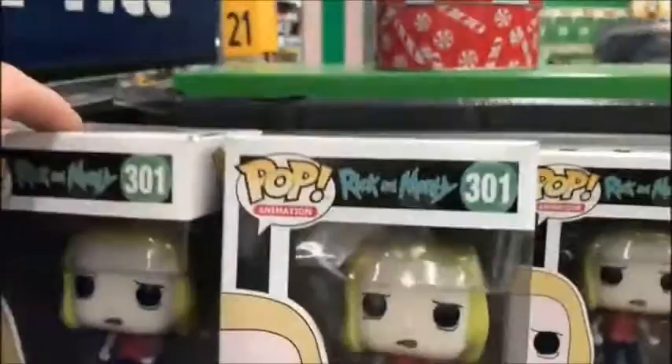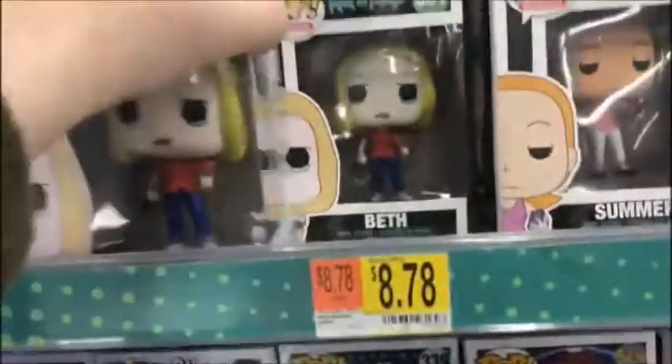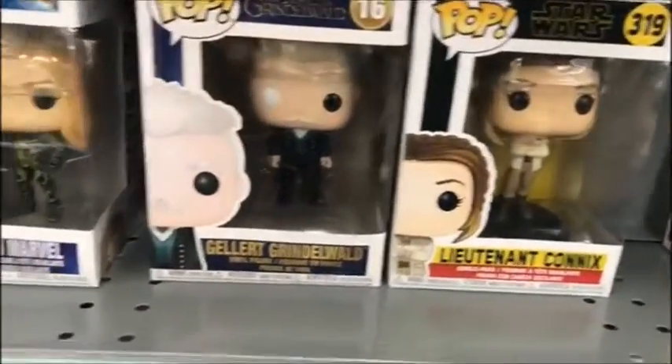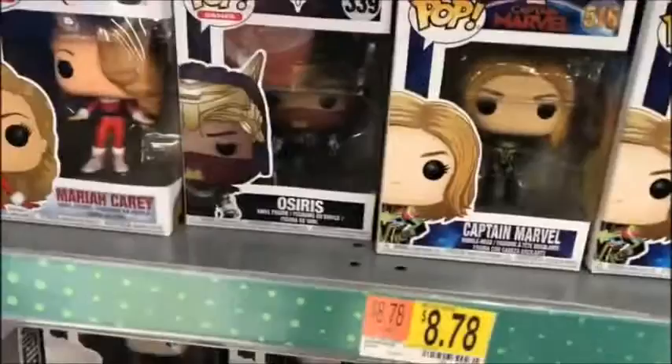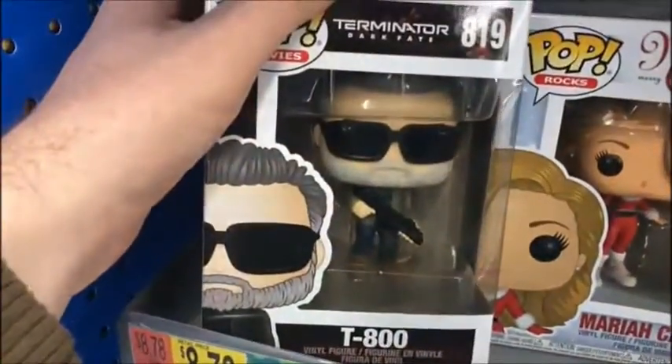Alright, so we're at the first Walmart. Here you see a bunch of Rick and Morty, there's the Dark Phoenix Walmart exclusive. A lot of Rick and Morty in this one, and this is what we call the Grindelwald Walmart because there's always a million of those. Captain Marvel, oh look — the T-800! This is the first time I've seen that in person. That's pretty cool, and there you see the others in the set from the latest movie.